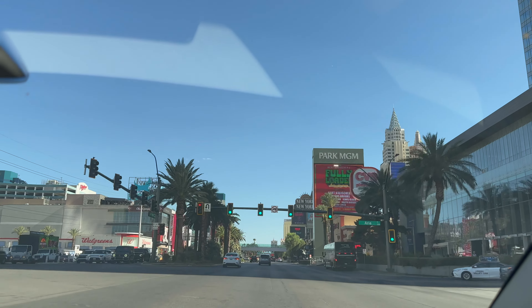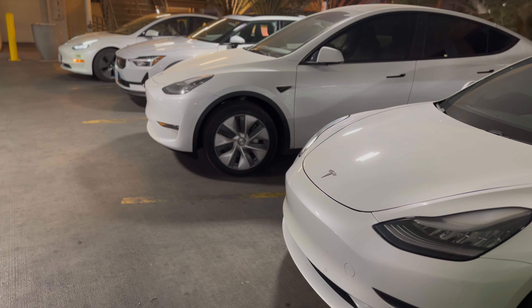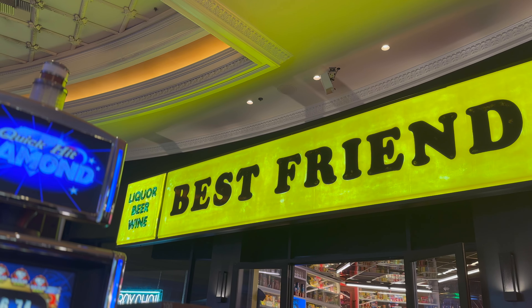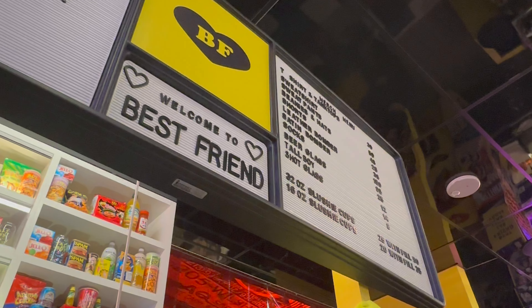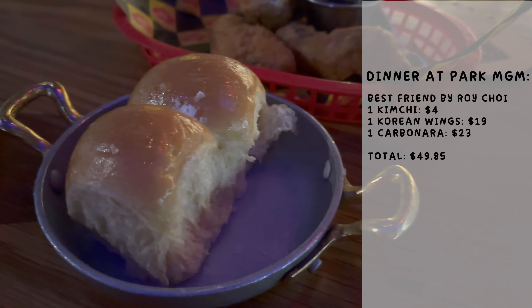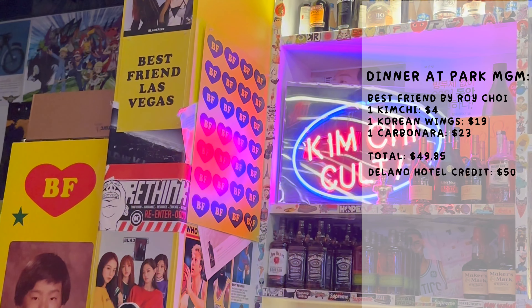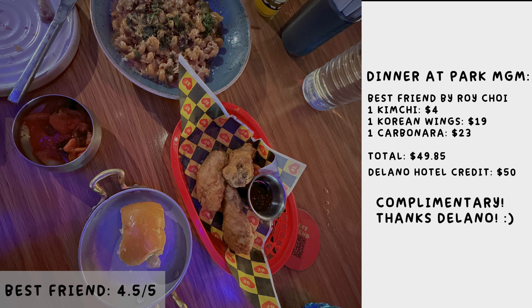We then drove to our reservation at Best Friend at Park MGM. Using PlugShare, we found there were four free EV chargers there too. We parked, charged, and rushed over to our reservation. Best Friend serves family-style Korean-Mexican fusion cuisine — just like everything on the strip, expect to pay more than average. We got a kimchi carbonara, Korean wings, and a side of their homemade kimchi. Everything was delicious. In total, dinner was $49.85. Delano was generous enough to offer $50 dining credit with our hotel reservation, so our dinner was complimentary — we just had to pay tip.